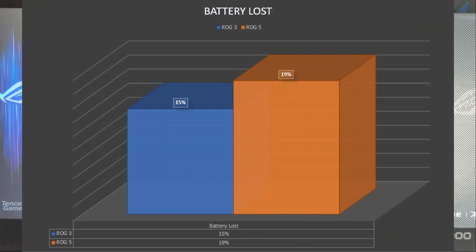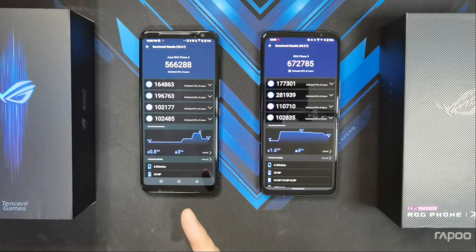It didn't get as hot as the ROG Phone 5, but the ROG Phone 3 with the Snapdragon 865 Plus actually dials down the performance a lot more percentage-wise than the ROG Phone 5. Let me know how you find the ROG Phone 5 so far if you've got your hands on one — I'd like to hear in the comments section down below. That's where the Aeroactive Cooler comes in: the Aeroactive Cooler 3 and Aeroactive Cooler 5 for the ROG Phone 5 respectively. Once I get my hands on both Aeroactive Coolers, I'll run the same sustained performance test and see if it actually makes a big difference.